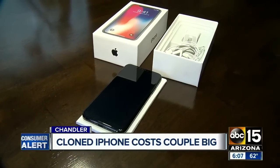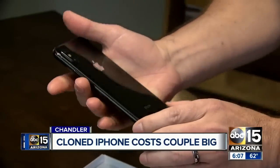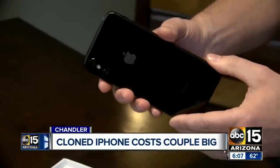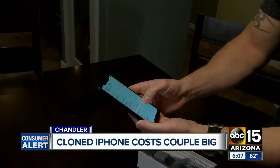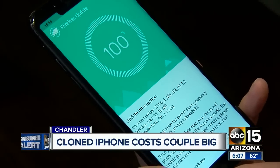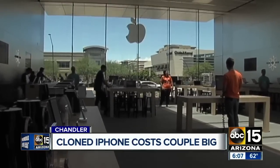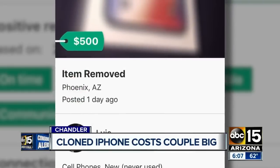They happily handed over the cash, but when they tried to activate the phone at Cricket, they couldn't. They soon found out that while visually the phone was a perfect replica, the processor inside the phone was a fraud. There was a wireless update, and when I pressed it, this is an Android software feature. Arnold reported it to Apple, but there was nothing the company could do. The seller immediately cut off contact with the couple.